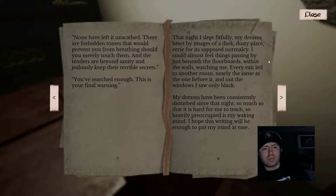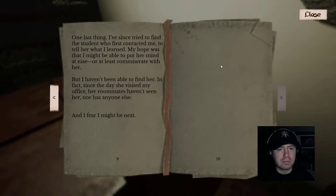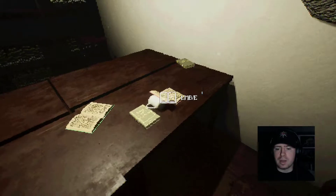'None have left it unscathed. There are forbidden tomes that would prevent you from breathing should you merely touch them. And the tenders are beyond sanity — their jealousy keeps their terrible secrets. We've searched enough. This is your final warning.' That night I slept fitfully, my dreams beset by images of a dark dusty place, eerie for its supposed normalcy. I could almost feel things passing just beneath the floor, within the walls, watching me. Every exit led to another room, nearly the same as the ones before it. And out the window I saw only black. My dreams have been consistently disturbed since that night. One last thing: I've since tried to find the student who first contacted me. Her roommate hasn't seen her, nor has anyone else, and I fear I might be next.